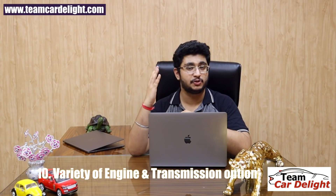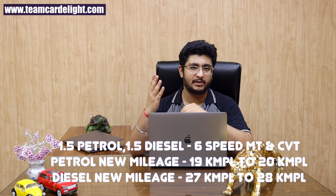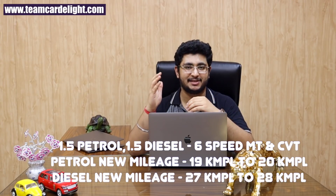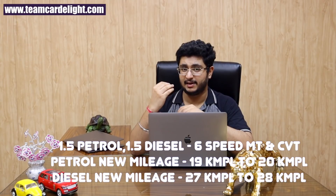The New Generation Honda City offers a variety of engine and transmission options. The 1.5-litre petrol engine now comes with a 6-speed manual gearbox instead of the previous 5-speed, which is helpful on highways, as well as a CVT gearbox. The 1.5-litre diesel engine is also available with both a 6-speed manual and a CVT gearbox. All engines comply with BS6 norms.